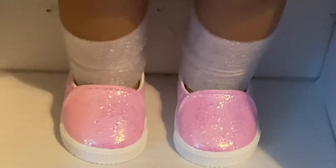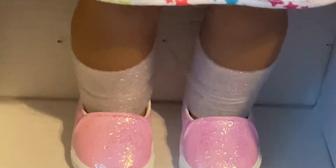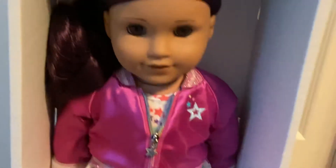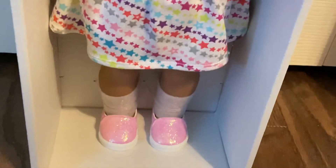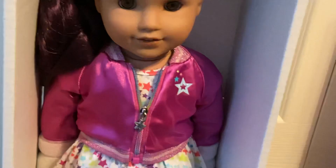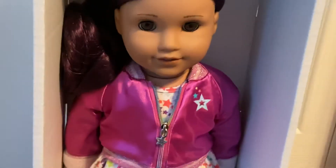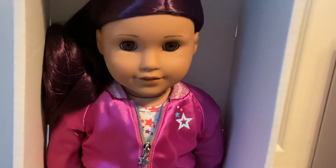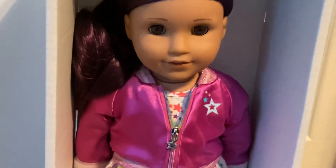They're so different from the other ones. I love how my pink girl changes outfits so often, and I just love this new one. These shoes will go with anything, and this jacket would be perfect for camping videos and vacation videos.